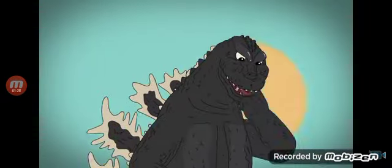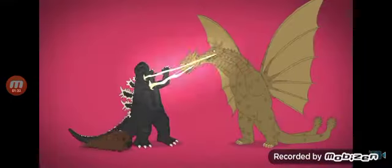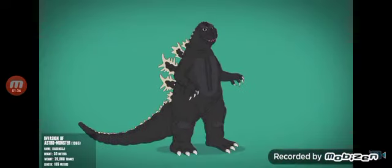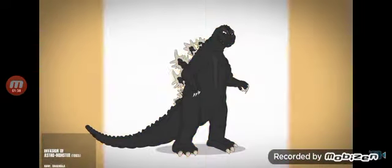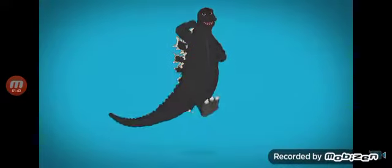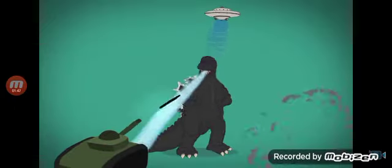But in Ghidorah: The Three-Headed Monster, he's back — now with a slimmer face and longer tongue. From this film on in the original series, Godzilla now defends humanity from more evil monsters. In Invasion of Astro Monster, Godzilla is thinner, his dorsal plates have more definition, his claws are dull, and his head is rounder. He shows off his new dance moves before briefly being put under alien mind control.